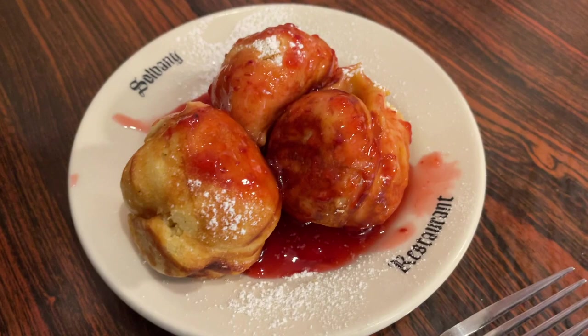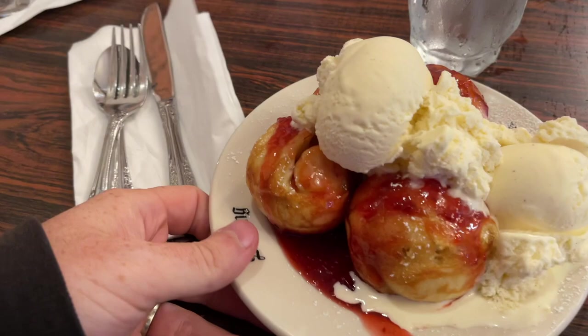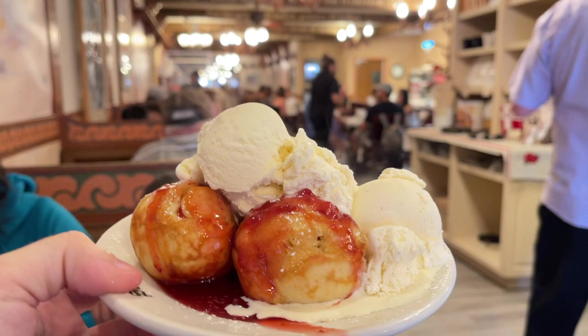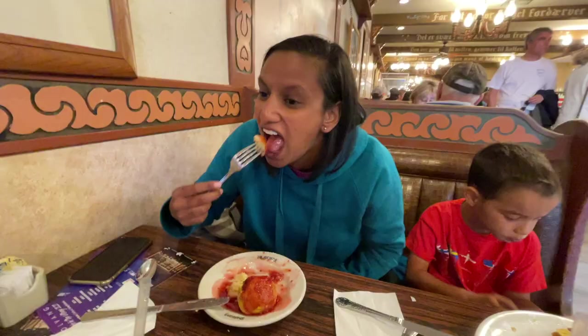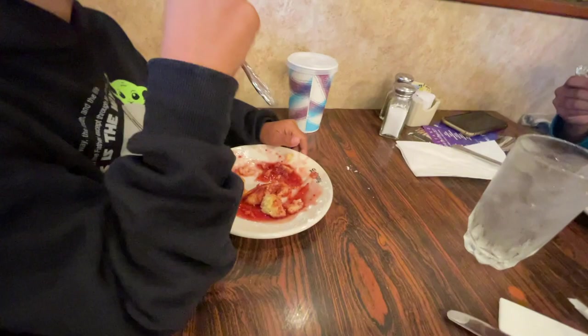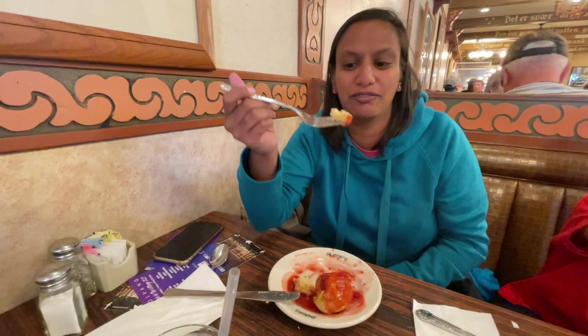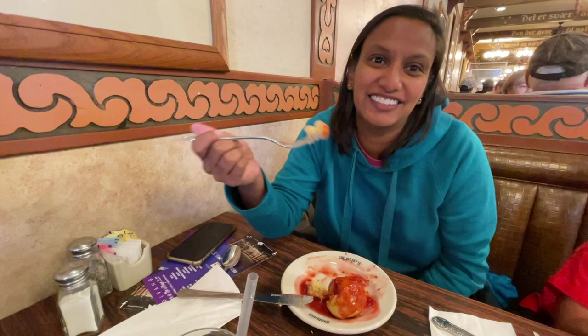Here is just the standard Danish pancakes with raspberry sauce and powdered sugar - this is the Aebleskiver here at Solvang Restaurant. And here is what it looks like with ice cream. They're round - I still have one left. He's like, 'Mommy, why are you so slow?' because apparently he's devouring them. It's like a round, fluffy pancake thing with raspberry sauce and powdered sugar. He's saying I'm losing the race because I'm slow.